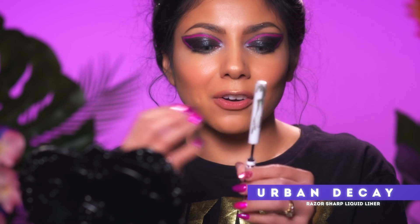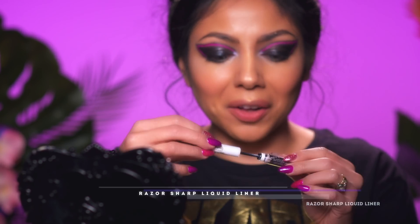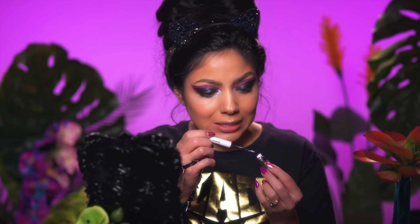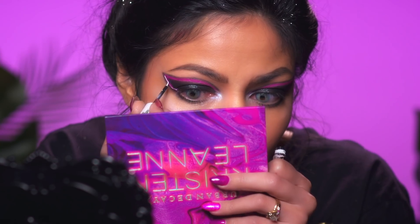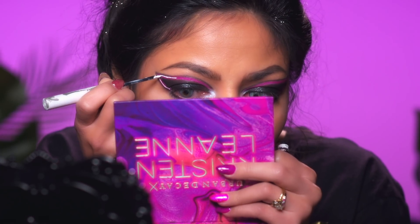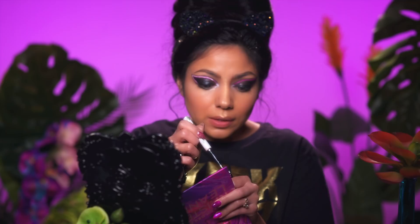Now we're going to take Urban Decay's Razor Sharp liquid liner. I kind of cracked this one but we're going to ignore that. This part you're really going to want to do nice and slow and careful — we're just going to make a line right in the middle of the violet-y pink-purple that we just had, tracing out a line right in the center. While that's still wet, I'm going to go over again with that shadow and pack it in one more time.